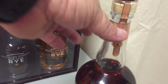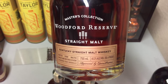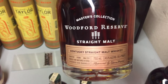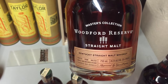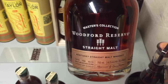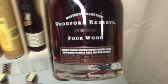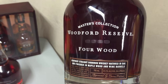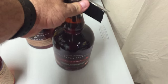Moving to the Master's Collection from Woodford Reserve — this is a straight malt, more on the theme of a Scotch or Irish whiskey as opposed to a bourbon. This is not bourbon — it's malt whiskey — and it's really unique and interesting. They release the Master's Collection once a year. I was able to pick up two of these, plus one clear unaged expression, which is pretty interesting. I also procured three of the Four Wood — 94.4 proof, 47.2% ABV — from the Master's Collection.